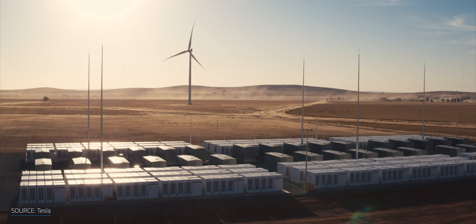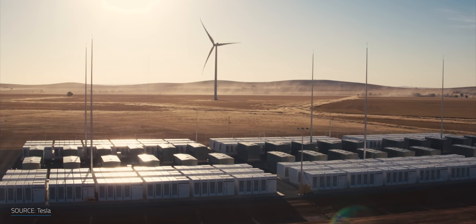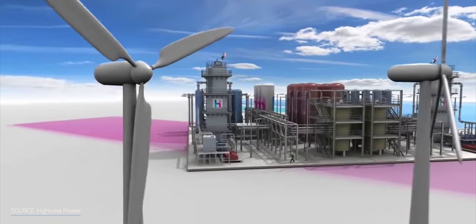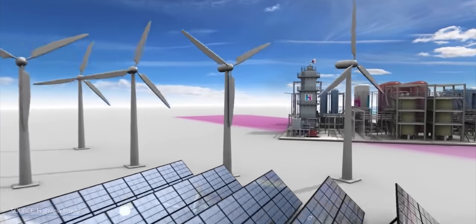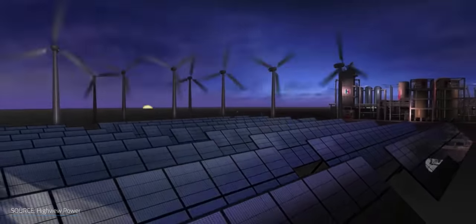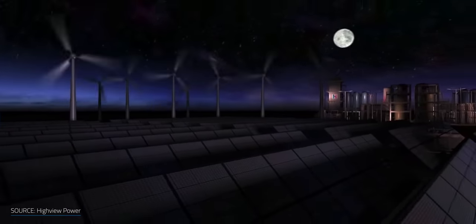Lithium-ion batteries are great at responding to energy needs within milliseconds. They're excellent for rapid response and fluctuations in energy use, which, like in the case of the Hornsdale Power Reserve, can save huge amounts of money. Cryogenic energy storage hits the sweet spot at large scale. When you need 4, 6, 12, or even 24 hours of energy storage, then cryogenic air brings in the value.